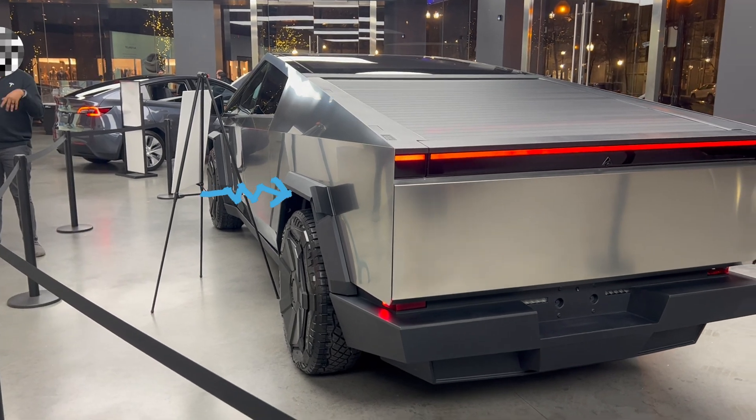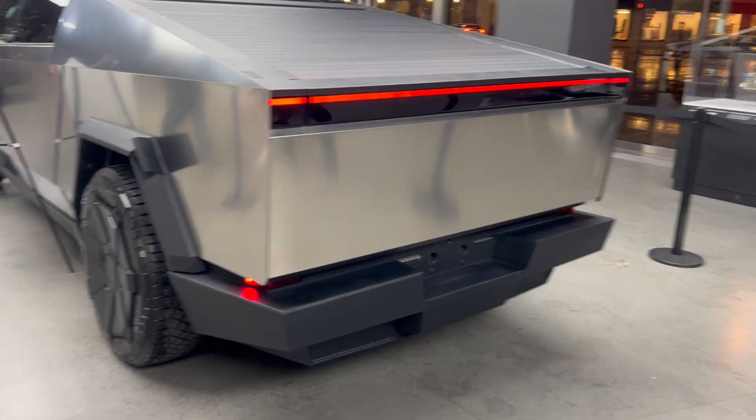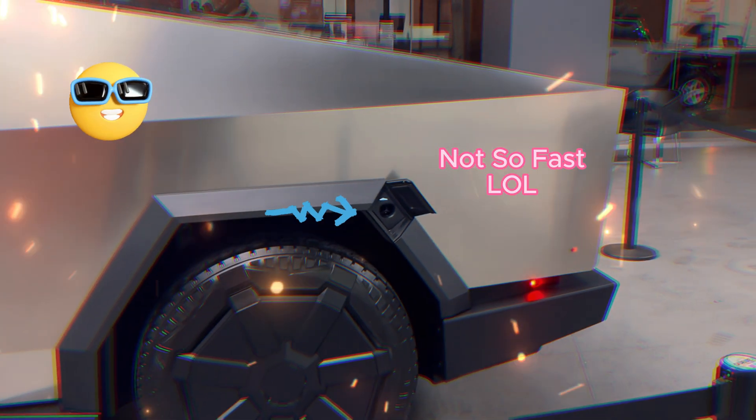The Flipper Zero device then broadcasts a radio signal exploit over to the Cybertruck, opening the charge port door located right above the left rear wheel on the fender. It pops open like a flap right away — so smooth, it's so satisfying to watch.